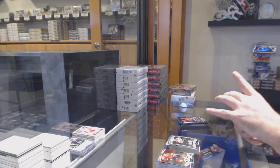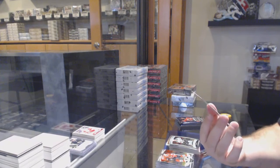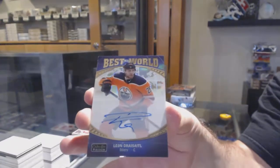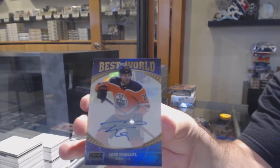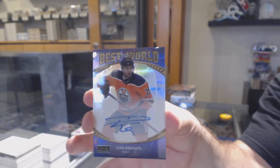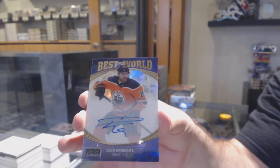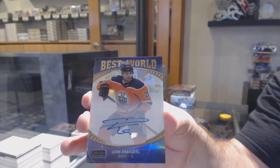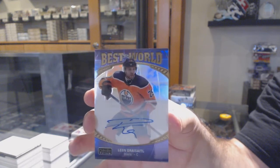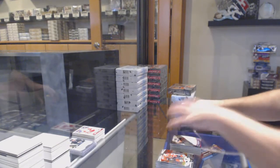That's a rare card. Best in the World autograph for the Oilers — Leon Draisaitl. Those do not hit very often. If someone doesn't mind looking up the rarity on that one, that would be much appreciated.